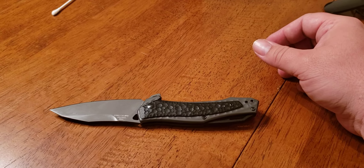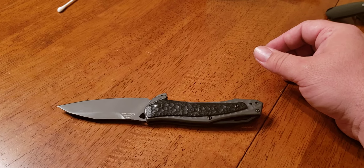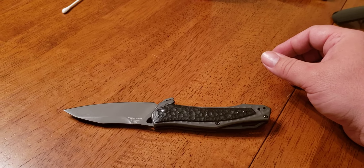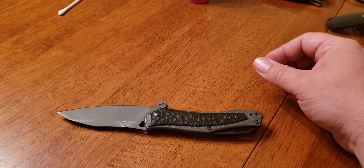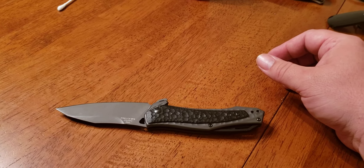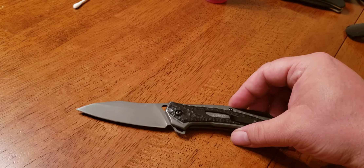The blade is 3 and a quarter inches long, overall 7 and a half inches. The blade is made out of 8CR13MOV steel. It's got G10 handle overlays and a stainless steel grip.